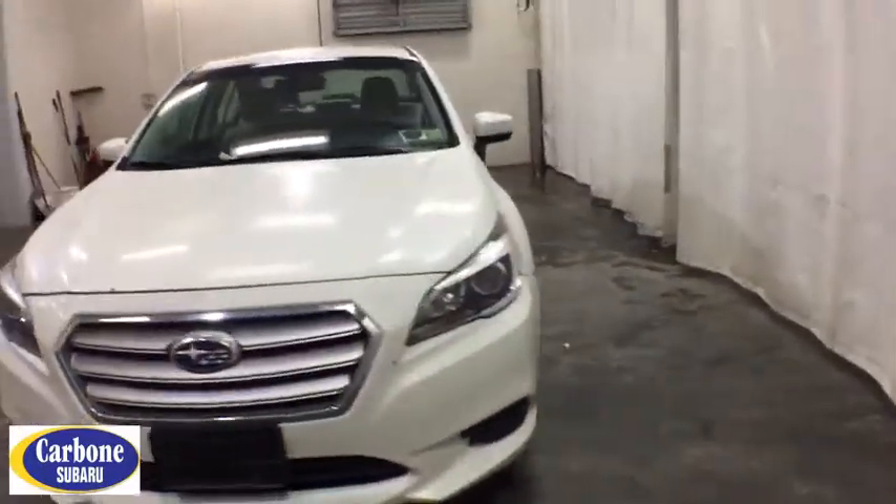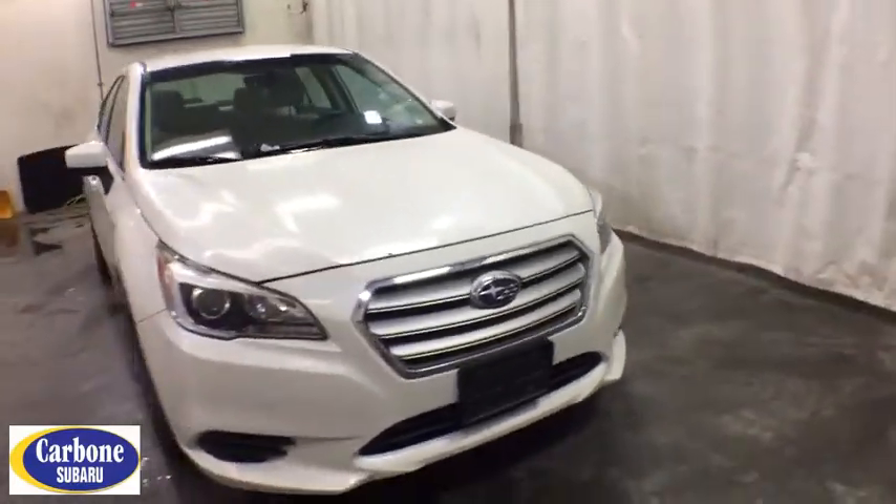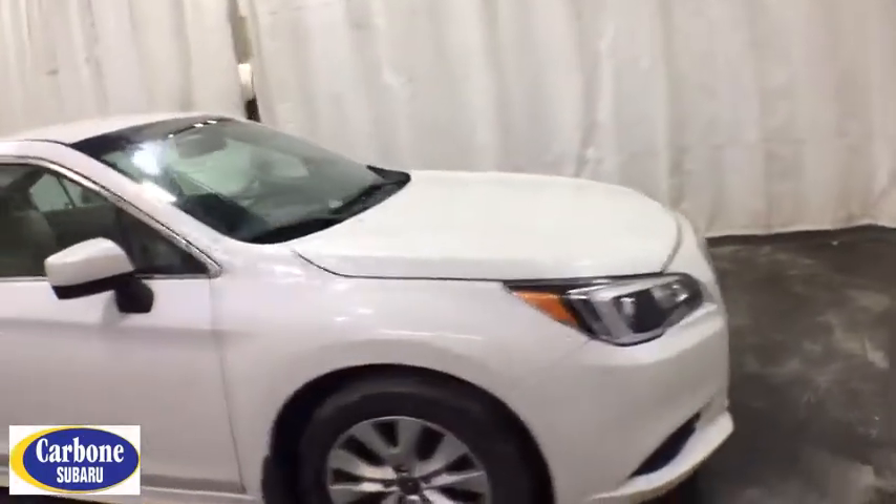Come test drive the 2017 Subaru Legacy. The Subaru Legacy offers a roomy interior and a dynamic drive you feel every second you're in the driver's seat. It's a refreshing alternative to the alternatives.